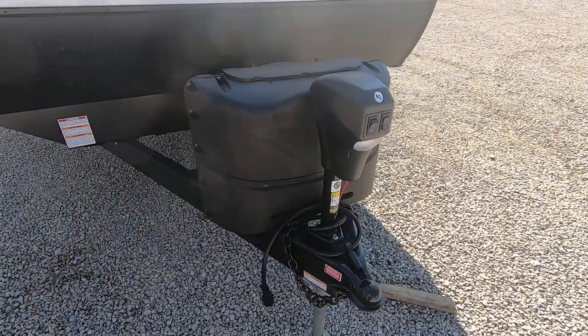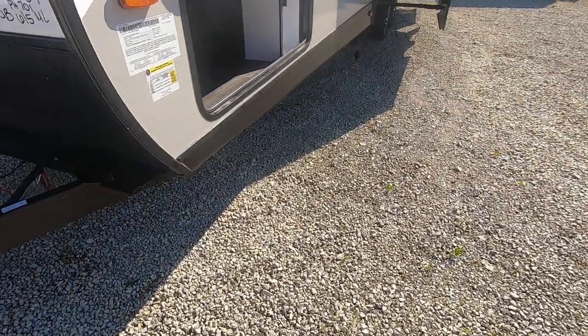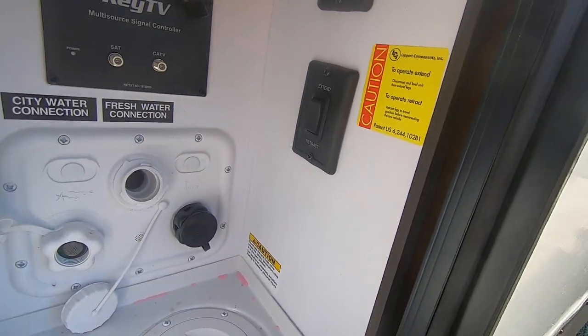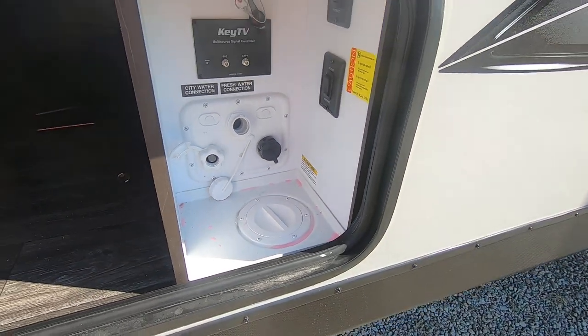We've got two 20-pound LP tanks up front with a power tongue jack. On the other side of the pass-through storage, they've got all their water hookups — fresh water, city water, TV hookups. There's the buttons to put down the jacks, and it also has black tank flush.